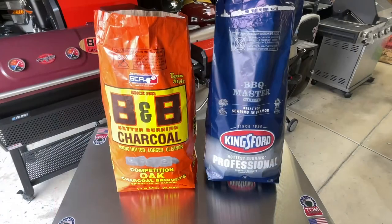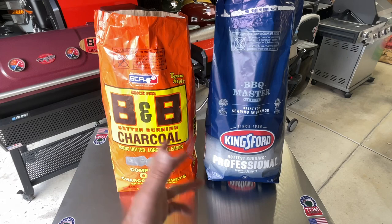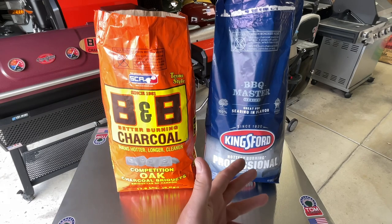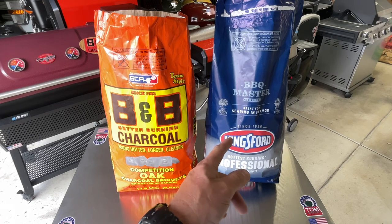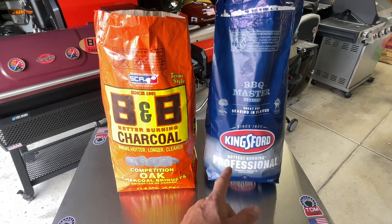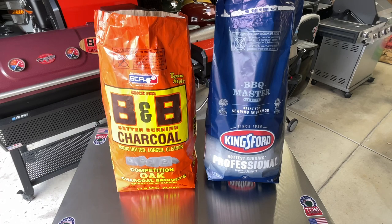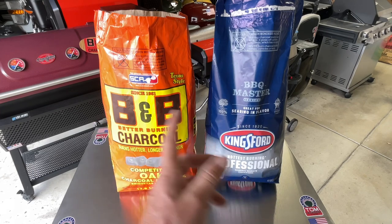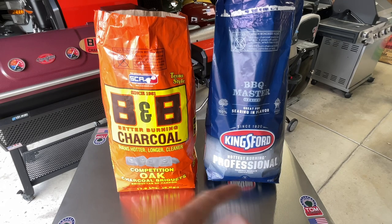Final thoughts: it's not even close — B&B all the way. The price, burning hotter, longer, cleaner — the Kingsford Professional didn't do anything impressive, and it was more expensive by a lot compared to B&B on Walmart's website. Tom Horseman YouTube — let me know what you think. If you enjoy this kind of content, hit the Super Thanks down below and buy me a cool drink. Thanks for watching, folks.